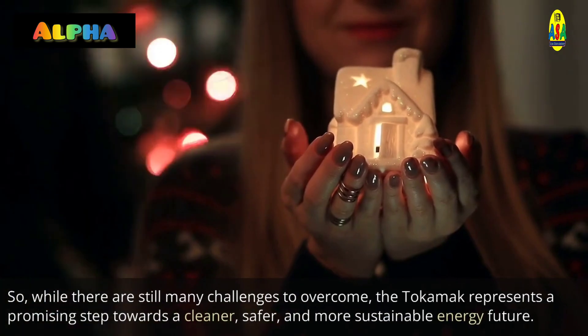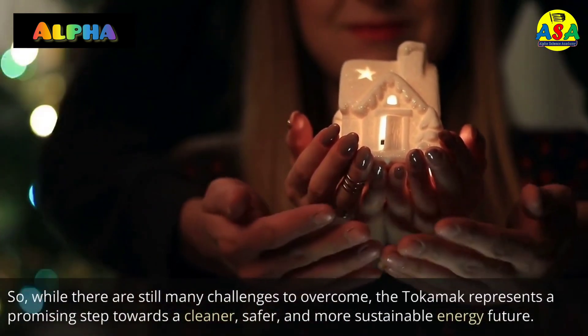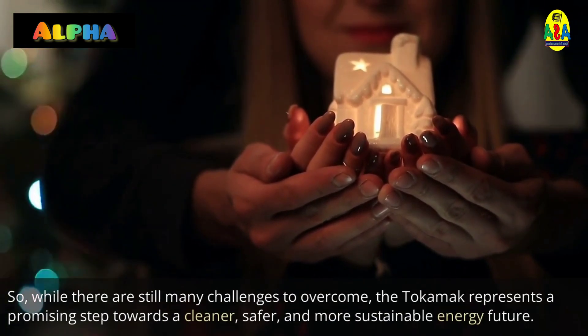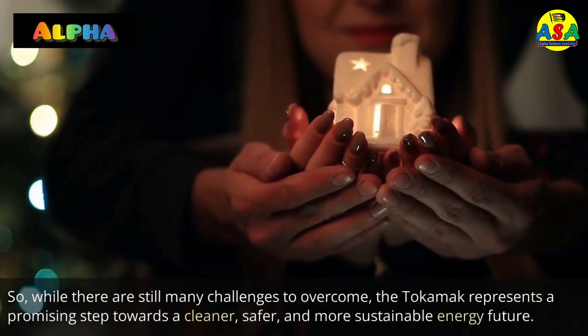So, while there are still many challenges to overcome, the Tokamak represents a promising step towards a cleaner, safer, and more sustainable energy future.